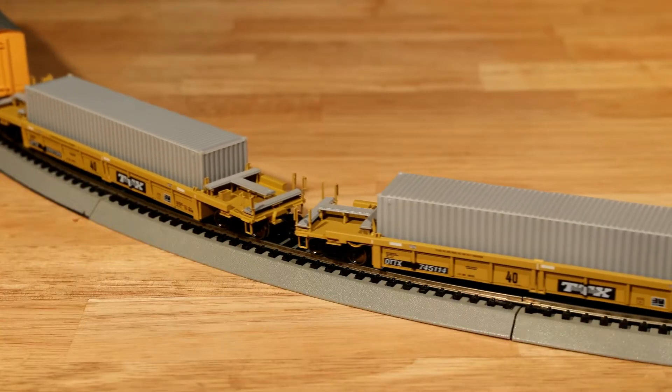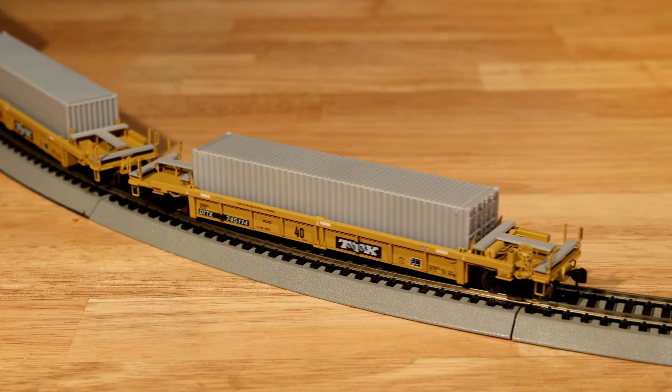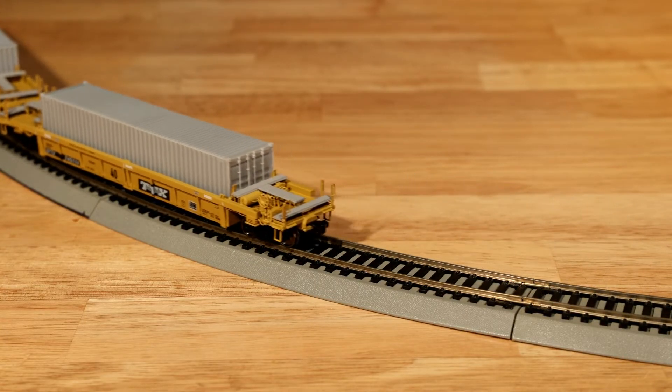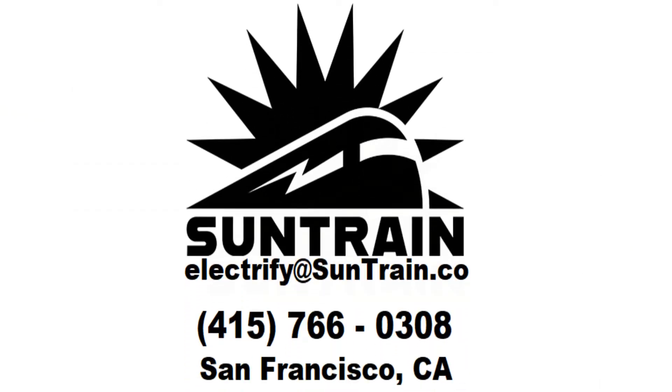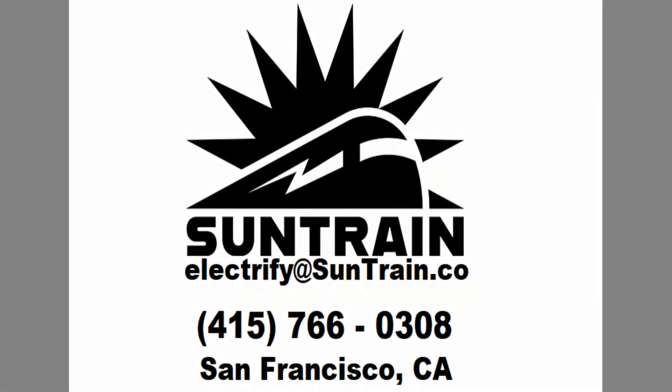Our renewable future is bright, but we need to be flexible and have a capable backbone of battery management to make it possible. Together, SunTrain is able to build a future with easily deployable battery systems and repurpose infrastructure for a greener future tomorrow.